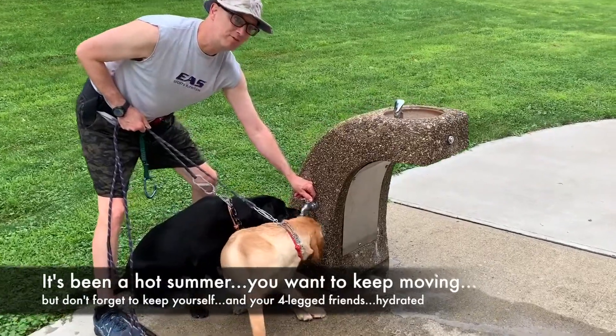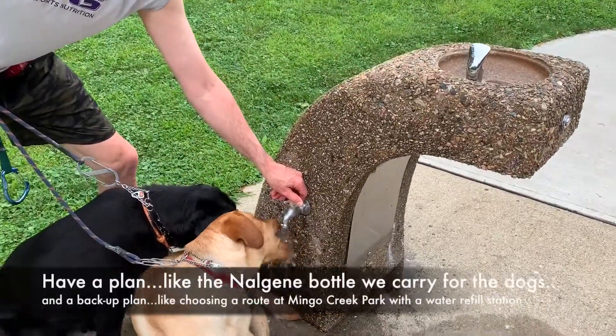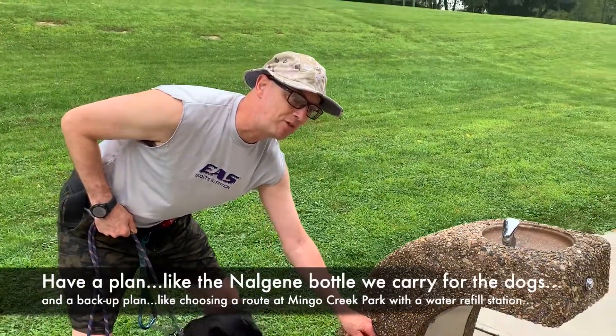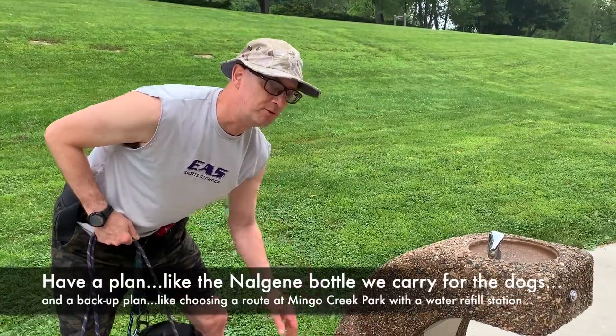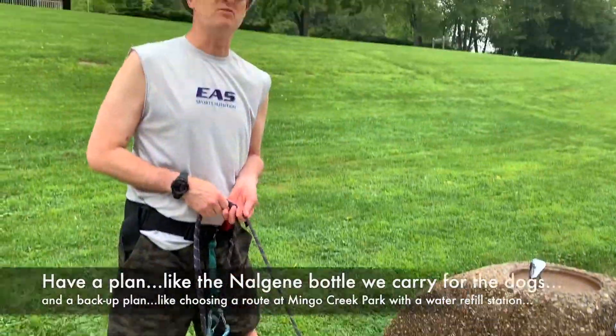Sometimes they can drink right out of the fountain. So if you're running, moving, or hiking in this hot weather, make sure you hydrate and make plans to route your path along ways where you can hydrate. Another movement tip and lifestyle hack from the warm but hydrated Labradors at FitLab PGH.